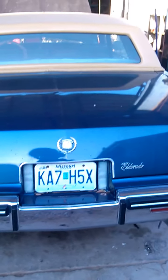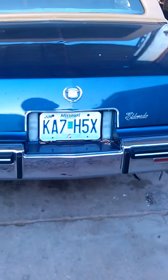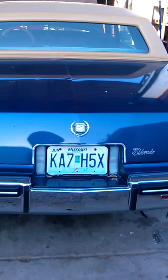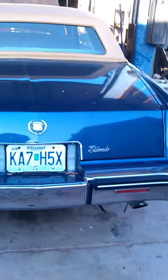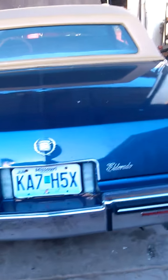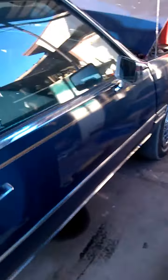All right, ladies and gentlemen, Paul Burt in America, Arizona, working at White Towing as a mechanic, about to change the motor engine — remove and replace the engine assembly in this here 1985 Cadillac Eldorado.